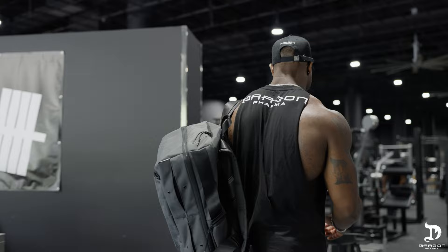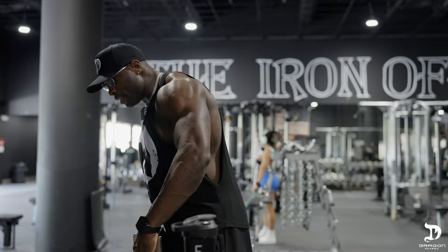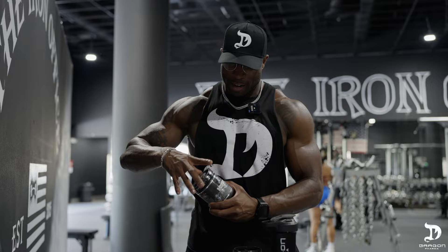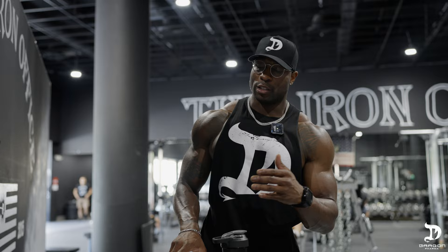We're gonna take our supplements right now. We already got our stuff set up. We got Venom and Veins. We're gonna go with Venom today — that's the stimulant pre-workout from Dragon. Veins is actually the non-stim pre-workout. So if you guys want a little extra push, definitely go with Venom. If you guys are working out in the evenings or anything like that, you probably want to grab Veins.